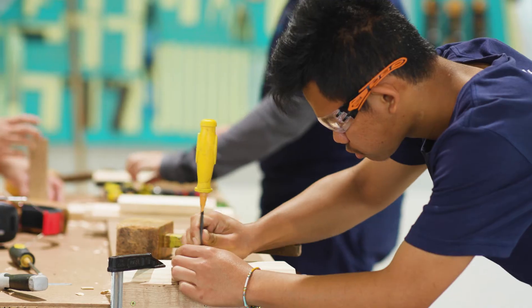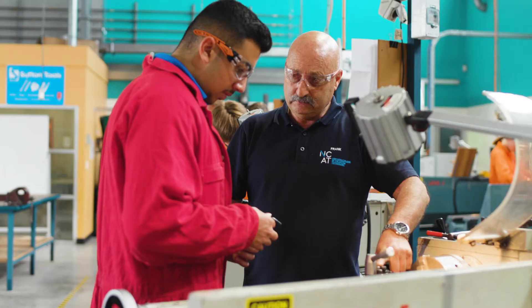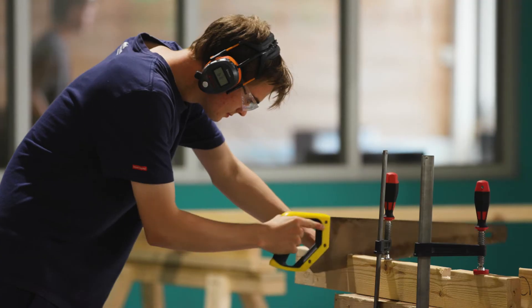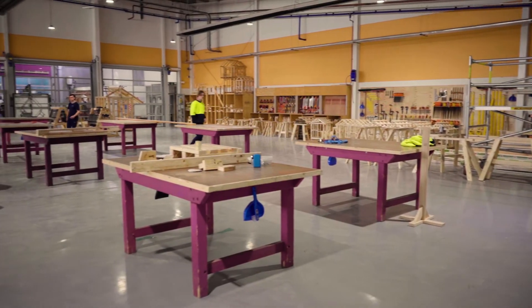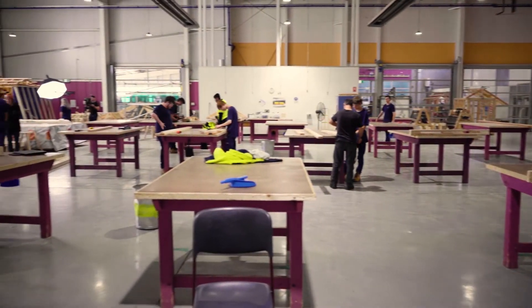Economically, we need young people going into these areas of technology. The more employable young people are when they finish school, the better it is for the broader community. Before we do any sort of work, we always study the type of tool that we're using and any risk that it can have. OH&S is central to everything that is done across these industry sectors — all work practices revolve around the notion of occupational health and safety. For example, you have to get a white card to be able to use certain equipment and get into the workforce.